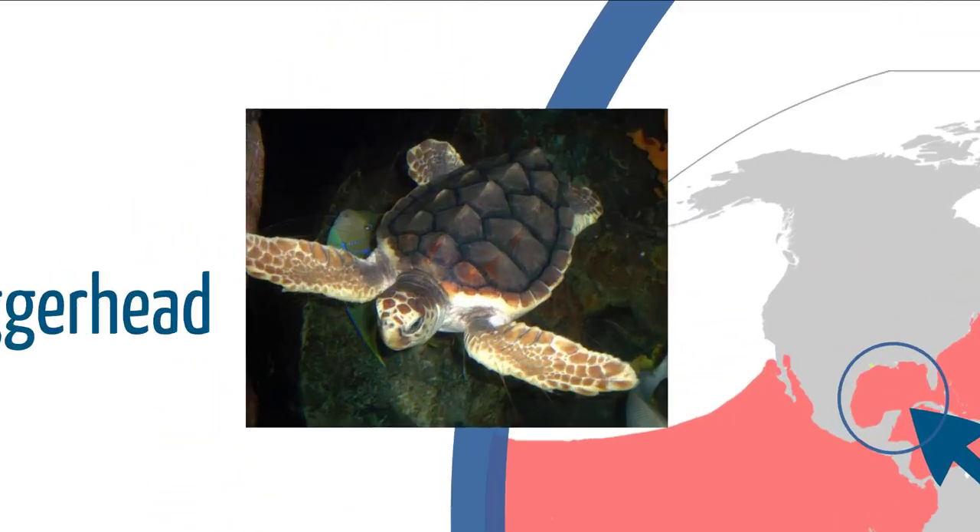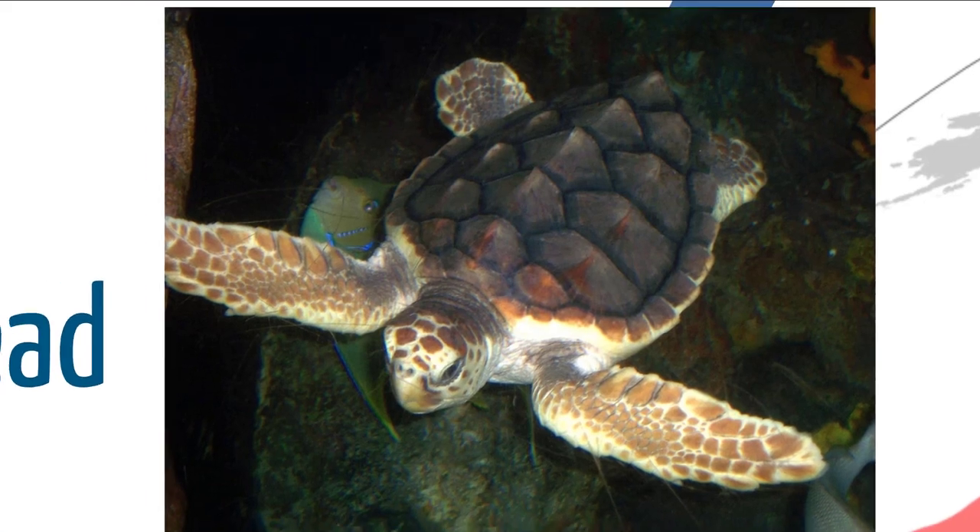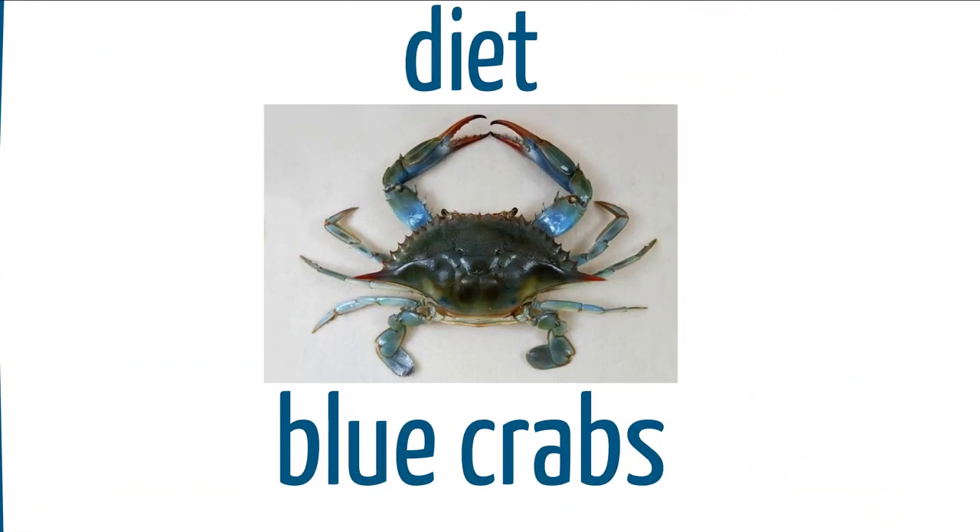The next is the loggerhead sea turtle. I like to call it the valentine turtle because if you look at the scutes on the top of its head, it kind of looks like a heart. The loggerhead is quite cool because it eats blue crabs and has the largest head-to-body ratio — that's why it's called the loggerhead sea turtle. That huge head allows it to eat the crunchy things of the ocean like blue crab and shrimp, giving it a larger bite force because of the size of its jaws.